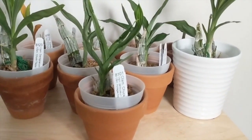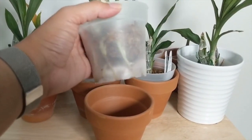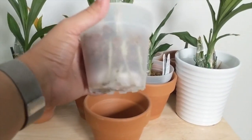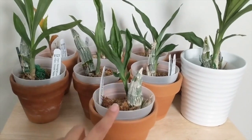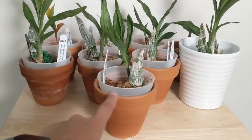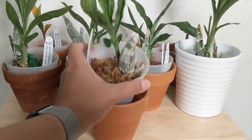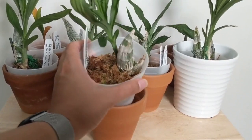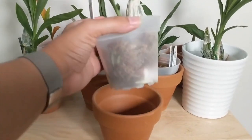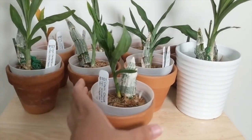Next up is Catasetum Chuck Taylor. This one is also doing really well — it's got some good roots that have gone down, great root system, everything's going down to the bottom. I'm actually considering moving these from plastic pots into clay pots so that they could dry out a little bit quicker. I've noticed when I water, sometimes it takes like two or three days to dry out if it's not incredibly hot, and I just want to make sure that root system stays nice and healthy and doesn't rot.